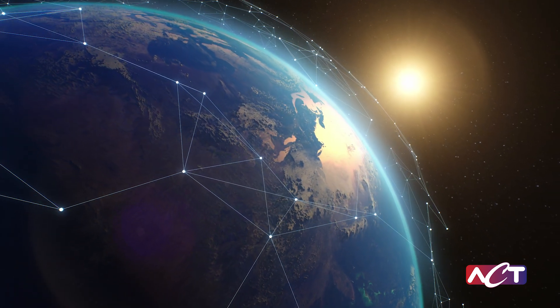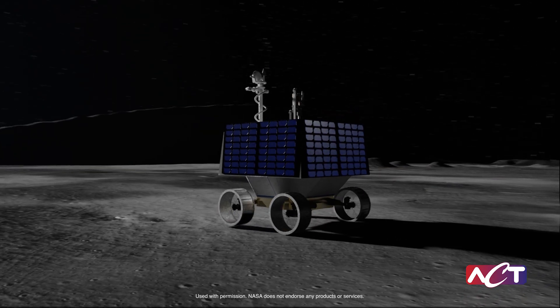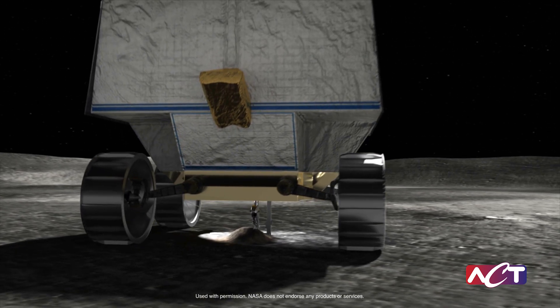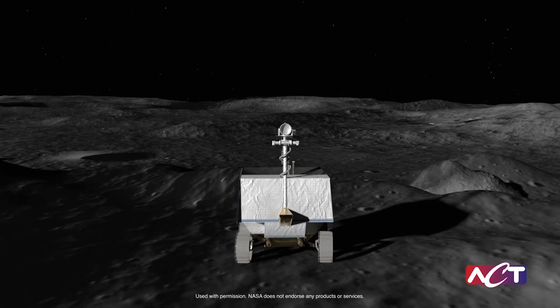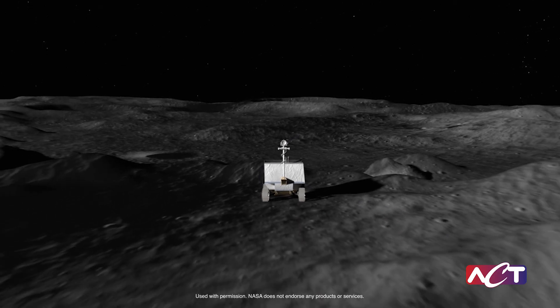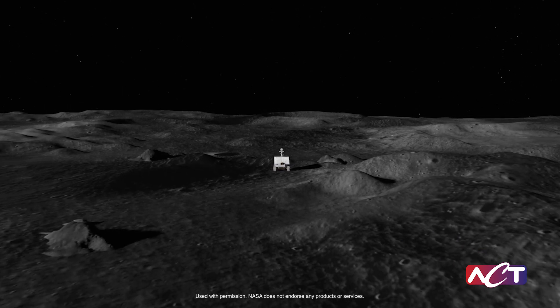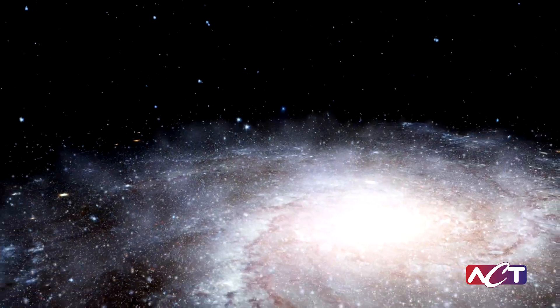ACT's advanced thermal control systems and continued innovation allow us to explore the Moon and unlock its secrets. These technologies are paving the way for a sustainable future in space, where humans and machines can work together to unravel the mysteries of our universe and beyond.